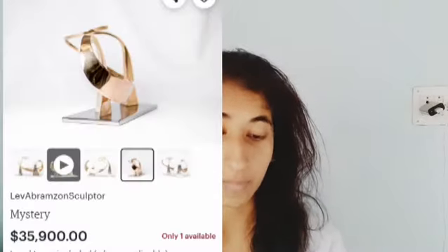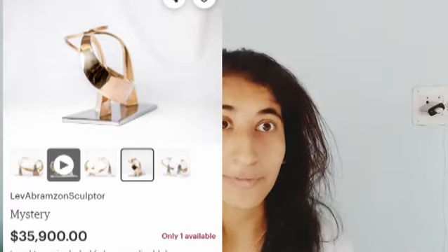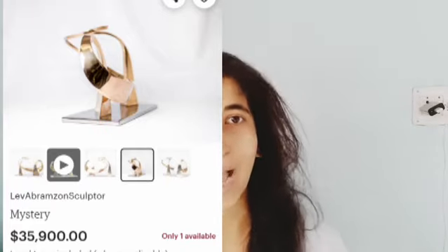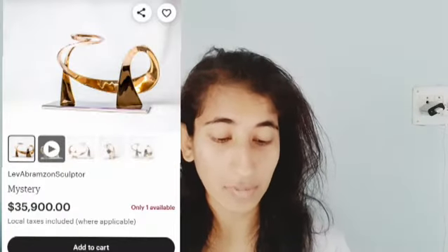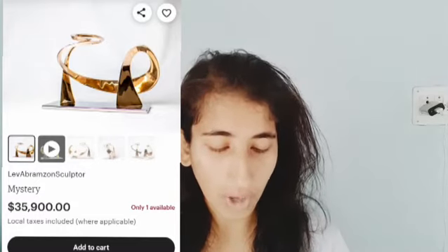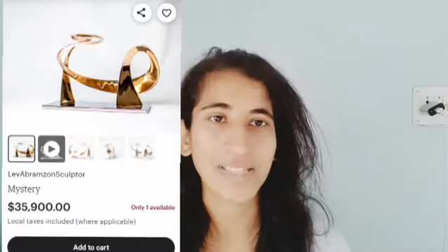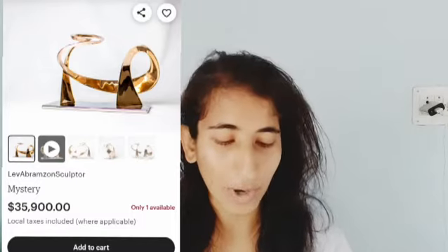Let's talk about luxurious, expensive home decor items. The first item we have for you is the Liv Abramson Sculpture. This is a sculpture that costs $35,900 — so I really mean expensive. It has only one available because it's a very rare product. If someone purchases it, it goes out of stock.